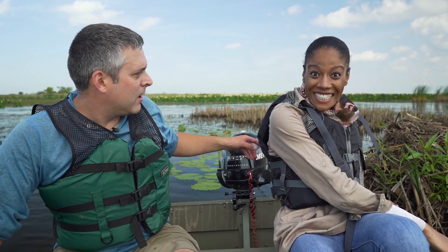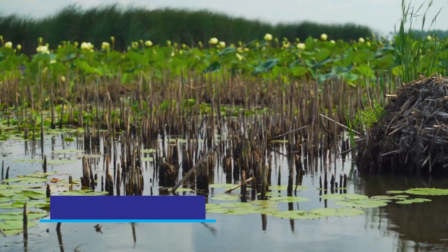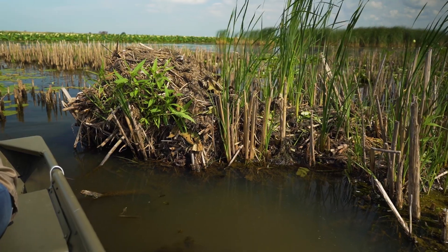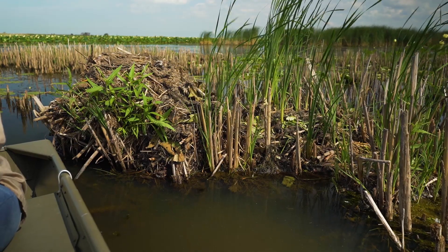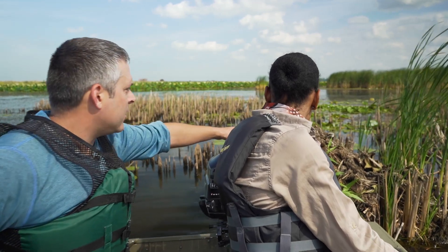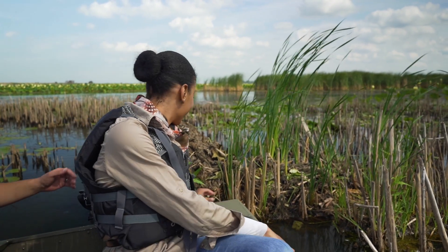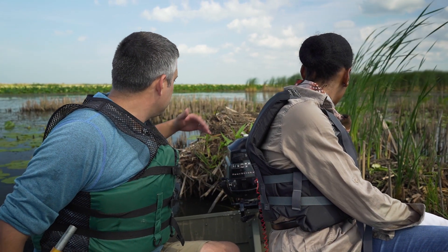So this is a muskrat hut — one of the mammals that likes to live out in these areas. What they do is build their homes like this, building these mounds up. They'll have a little compartment inside that they'll use as their living room and stay in there all winter long. A lot of plants are used to construct these — most of it is cattail, which is growing right here. There's some smartweed growing on it too. They'll use that combined with mud pulled up from the bottom to build the whole structure.